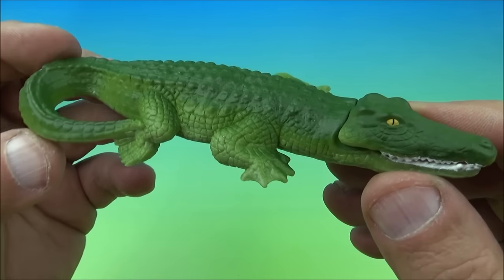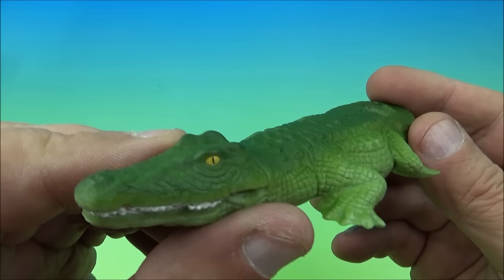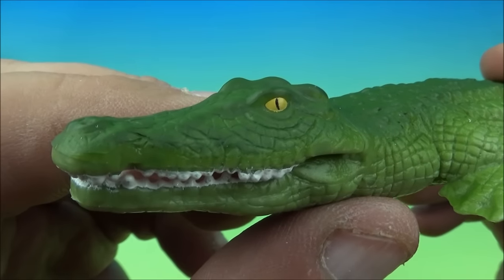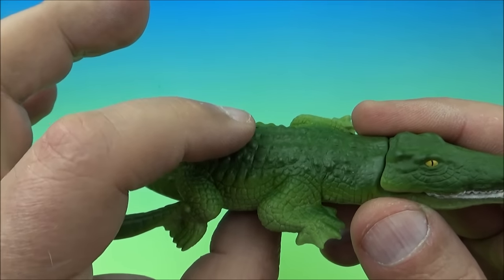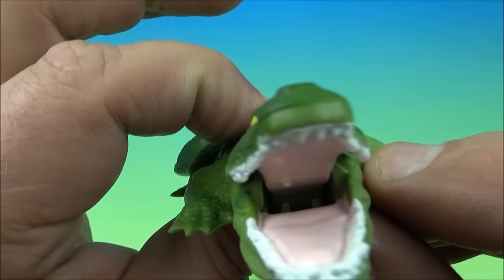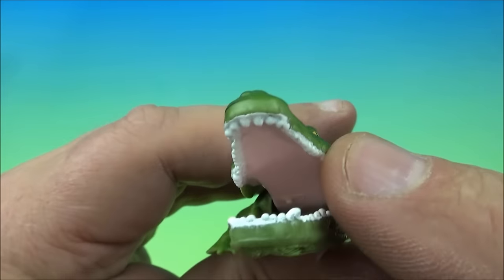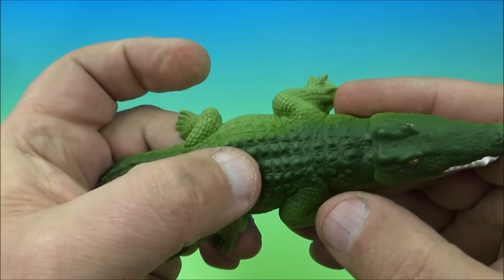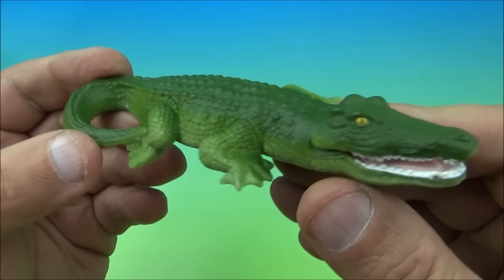Coming in at number 11 is the crocodile. Look at all the green going on — it kind of looks realistic with some really good detail. Look at those eyes — he just wants to chomp on your pinky toe. The gimmick is on the back it's like rubber, so you give this a push right in the middle of the back and he opens and closes and chomps his mouth. Look at all those scary little teeth. You push the soft rubber right back here and he just chomps his mouth. It's the crocodile.